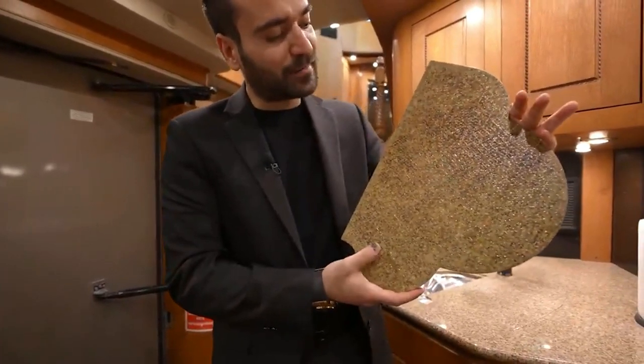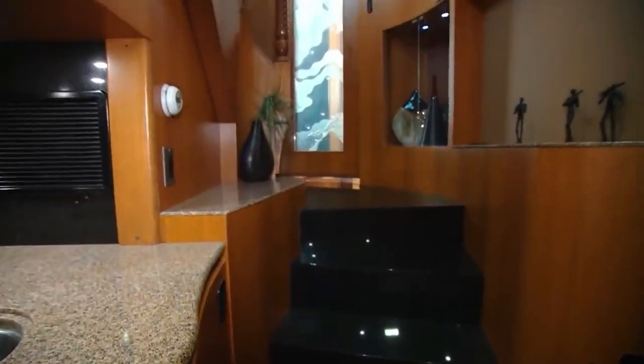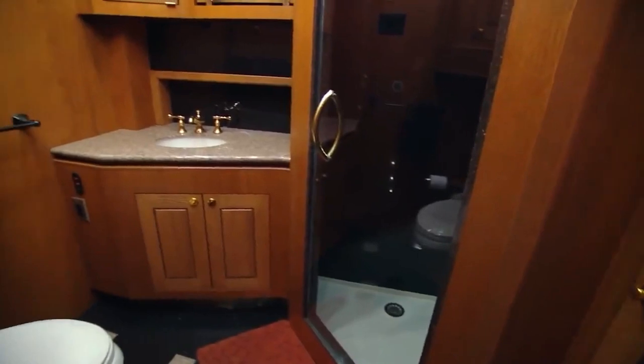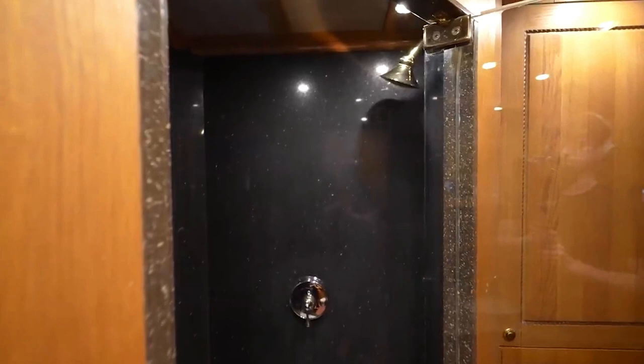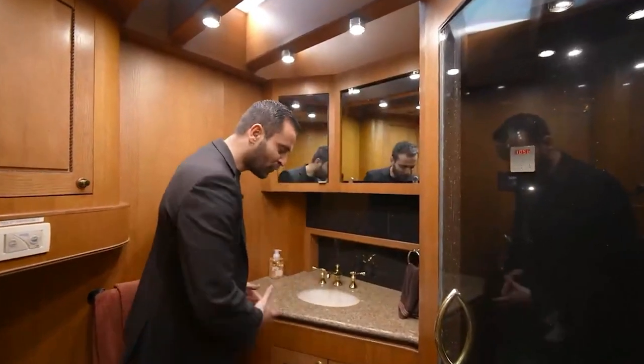Between the first and second floors there's a staircase that leads to the lounge and bedroom. This $25,000 bathroom spans the entire width of the trailer and has everything you need: a granite walk-in shower, opaque glass steam shower, vanity, granite countertops, recessed lighting, toilet, and upper cabinets.